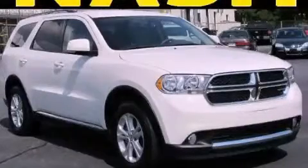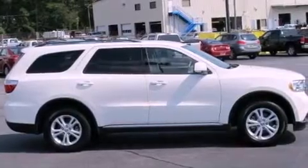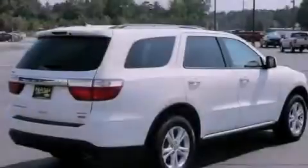This is a 2011 Dodge Durango, a big SUV for big fun. It has a 3.6-liter six-cylinder engine and a five-speed automatic transmission.